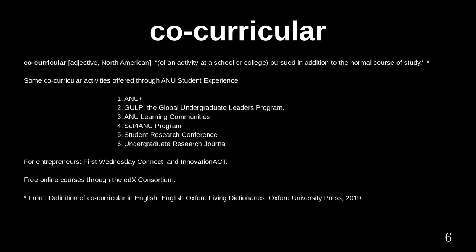As well as formal coursework, universities offer a range of co-curricular activities for students, in addition to the normal course of study. Some co-curricular activities are offered through ANU Student Experience. Universities also offer programs for students to gain skills as entrepreneurs. ANU sponsors First Wednesday Connect and Innovation ACT. Universities also offer free online courses; the ANU offers courses through the EDX Consortium, covering topics including technology, technology management, and marketing.